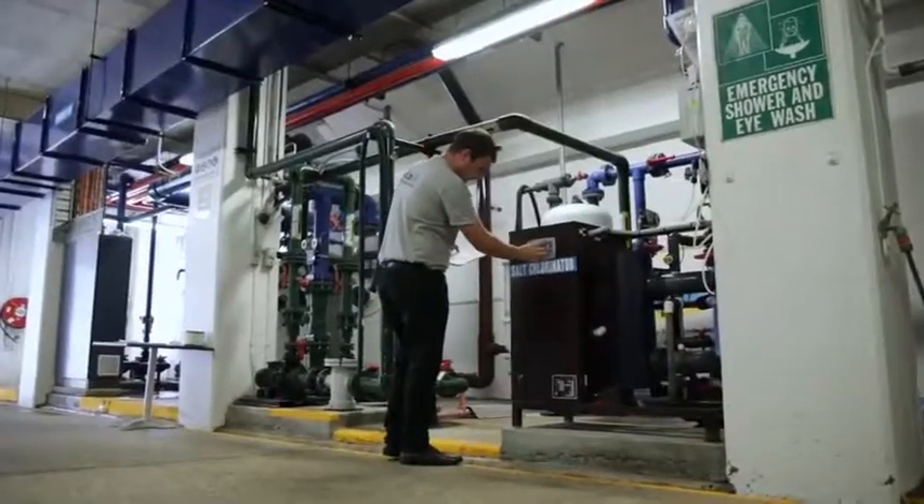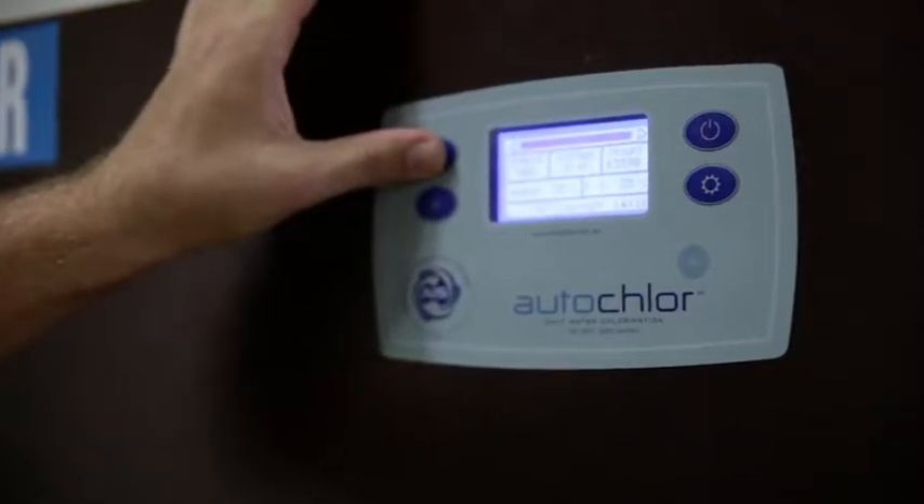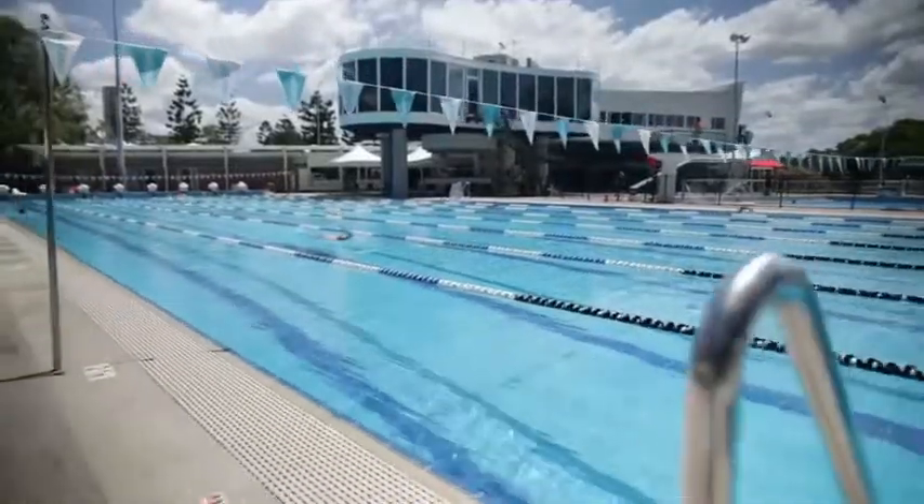To describe autochlor in one word, I'd just say reliable. We have had no issues at all with the system and I believe that we're onto a good product.